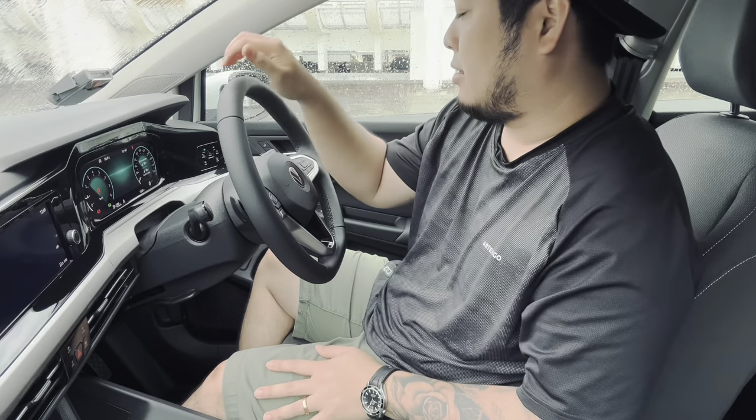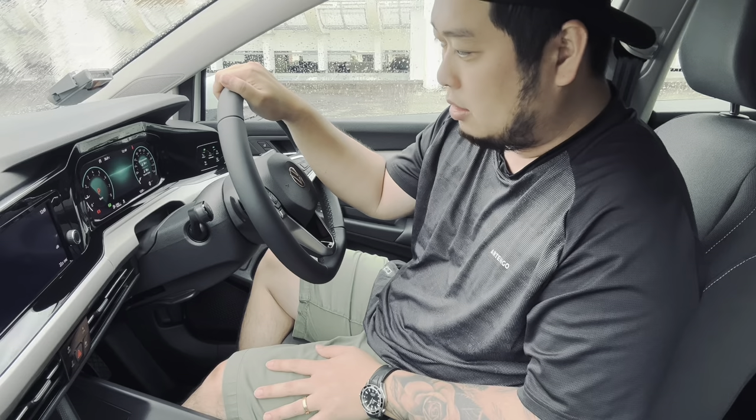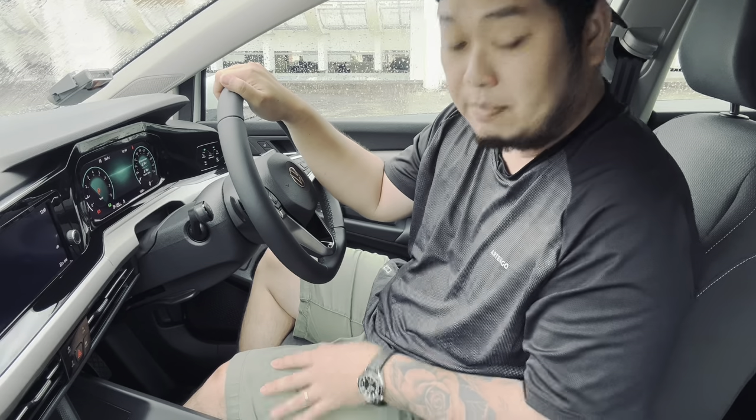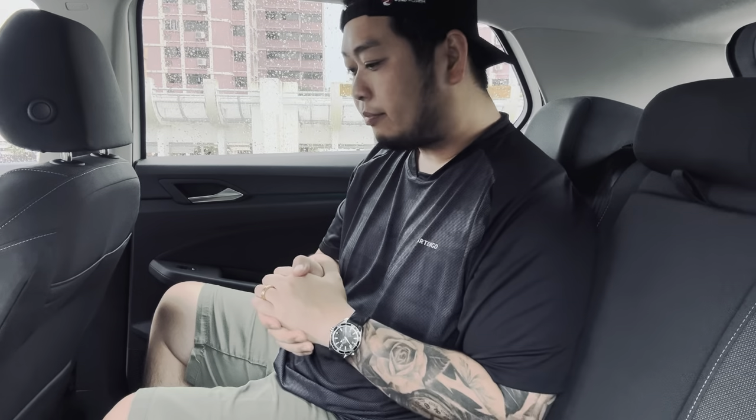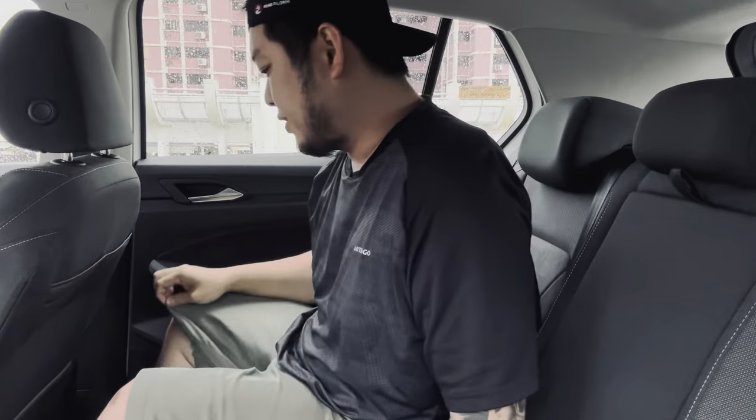I'm very happy in this car. What we have left is to jump in the back and then take the car for a drive. So now I've jumped into the back of the Golf.